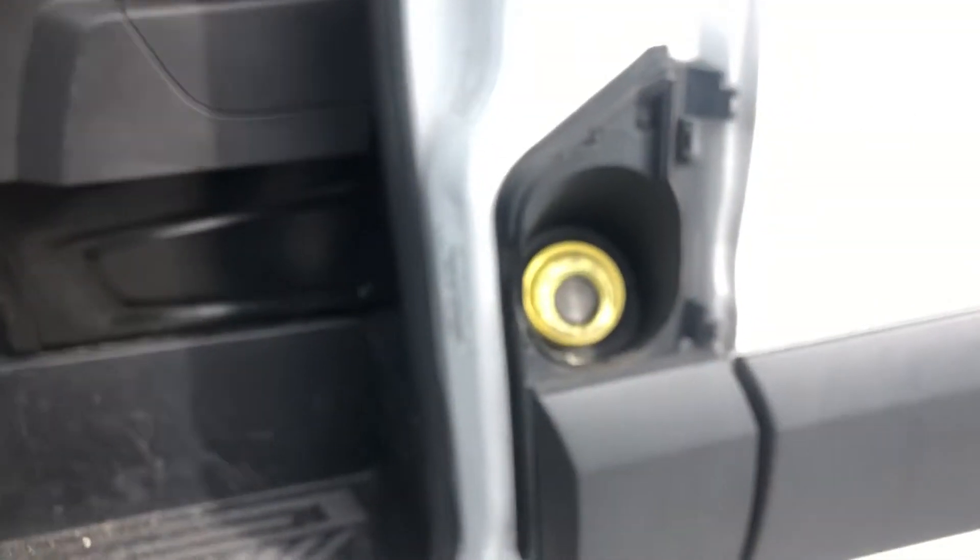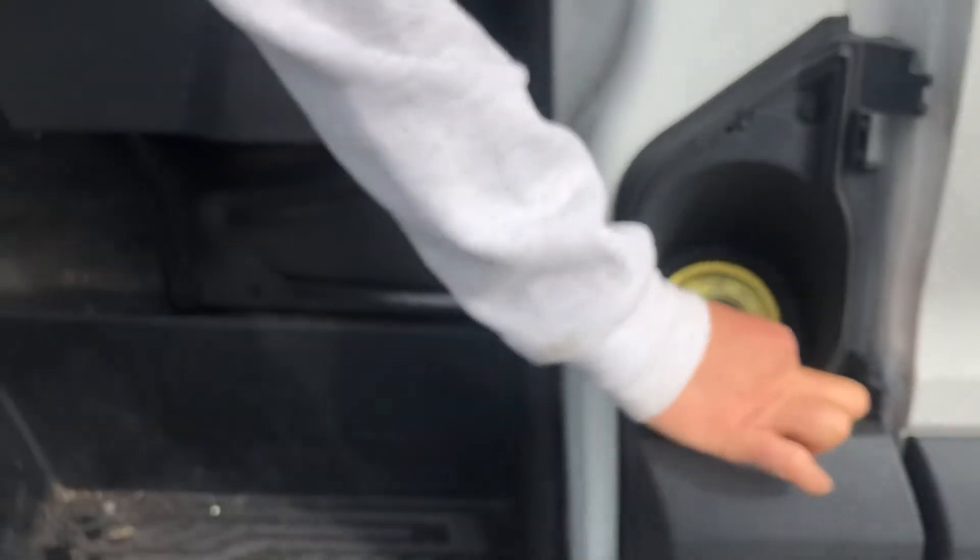Easy fuel. How do you take out the gas cap? You just put it straight in. It used to be like a regular cap with a little lip that kept it closed — but these Ford Transits don't have a gas cap like a regular car. It just pops in right here like this.